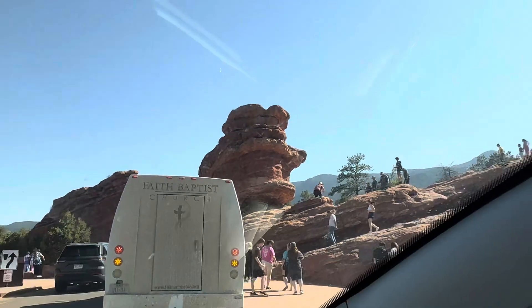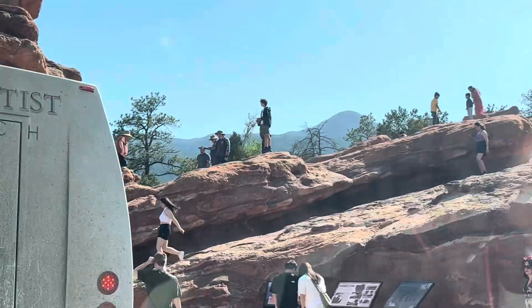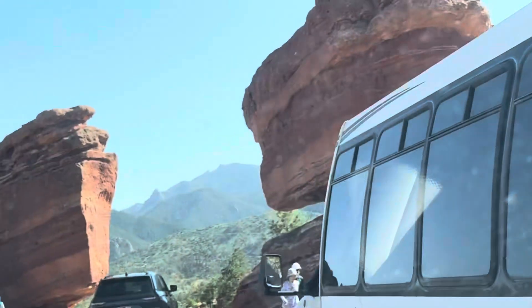This is that rock that we will usually see when you get to see the pictures on Google or Wikipedia. So this is the one iconic piece that you normally get to see.